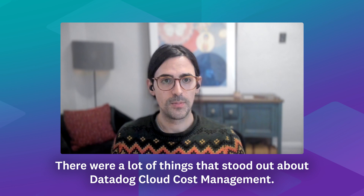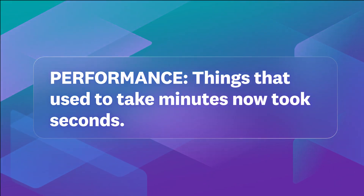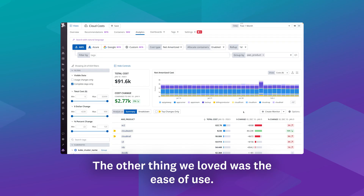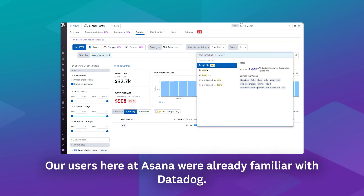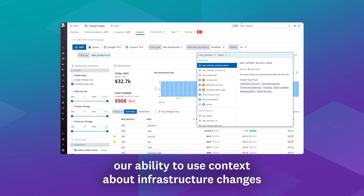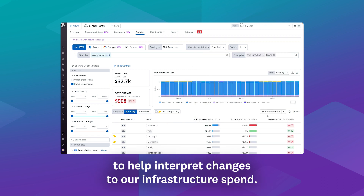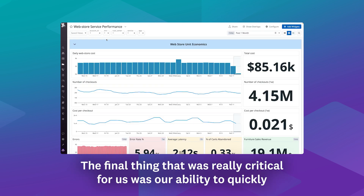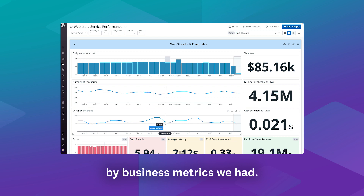There were a lot of things that stood out about Datadog Cloud Cost Management. First of all, performance — things that used to take minutes to run with our legacy system now took seconds. The other thing we loved was the ease of use. Our users here at Asana were already familiar with Datadog. And we also loved our ability to use context about infrastructure changes to help interpret changes to our infrastructure spend. The final thing that was really critical for us was our ability to quickly use unit economics — normalize our spend by business metrics we had.